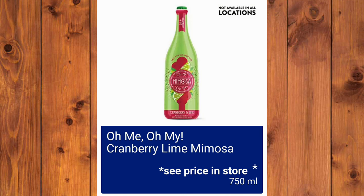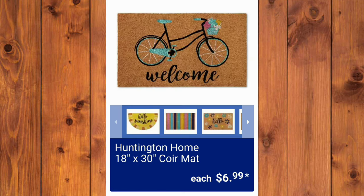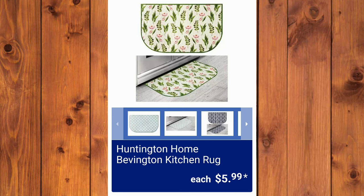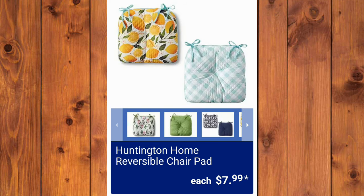Oh Me Oh My Cranberry Lime Mimosa — not available at all locations, see price in store. Gatorade Gator Light four-pack for $9.78. Now the fun stuff! Huntington Home 18x30 Core Mat, $6.99 each. Huntington Home Bevington Kitchen Rug, $5.99. They will also have the Huntington Home Cotton Tablecloths for $9.99 each. Huntington Home Reversible Chair Pads for $7.99.